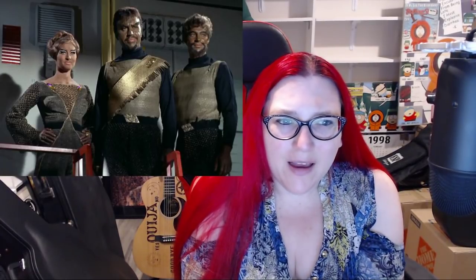Let me find the Lursa and B'Etor image here. This is kind of more what TNG sort of Klingons look like. They have the longer dresses, they have the Klingon logo at the waistband, and then they have the boob window — the cleavage window. Why don't we have this for Chancellor L'Rell?